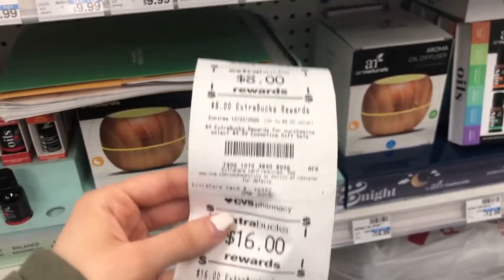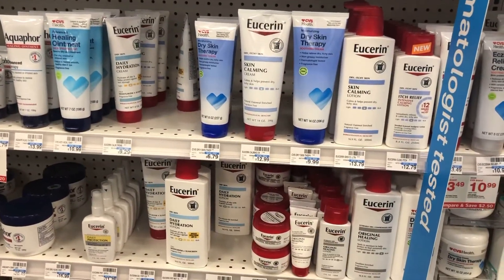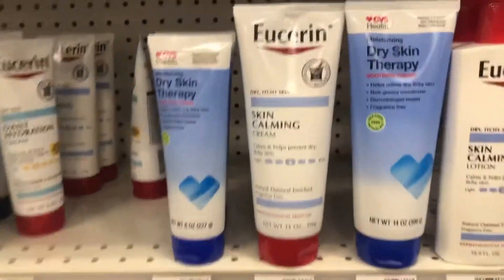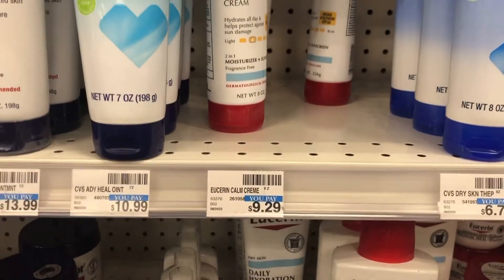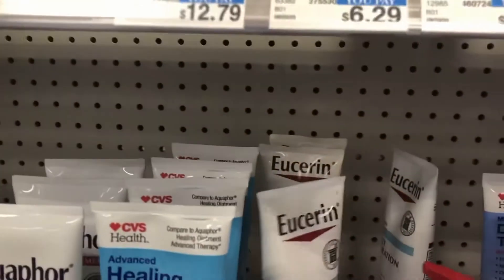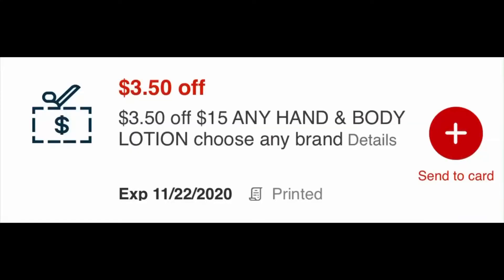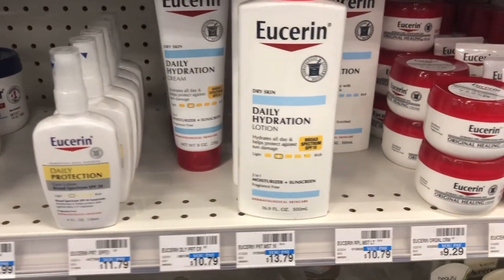Moving on to the Eucerin and lotion deal. This deal has been going on for almost every week now — it's spend $20, get $10 in Extra Care Bucks back on select Eucerin and Aquaphor products. I usually always get these two products because they always work perfectly. Your total will come out to be $20.08, but after using a CRT for lotion — I had a $3.50 off $15 — your total goes down to $16.58.